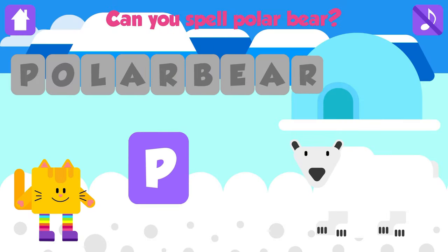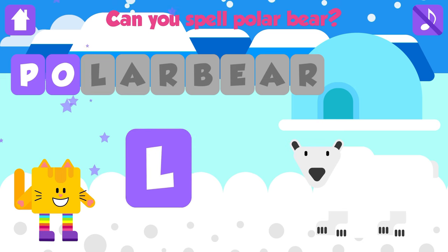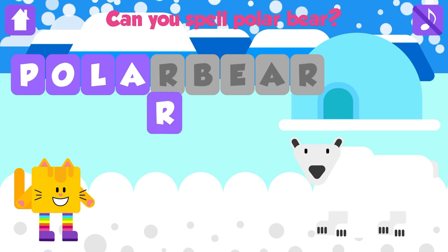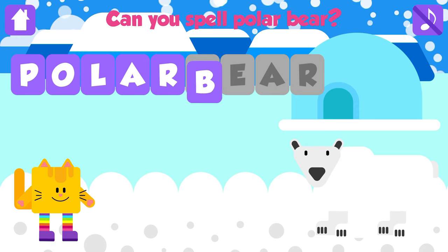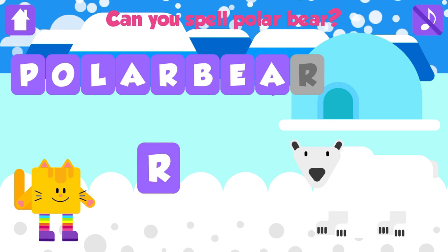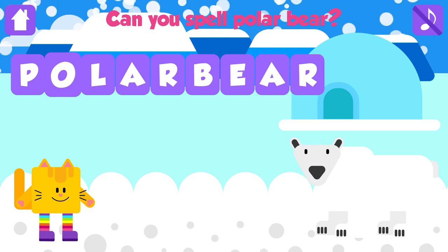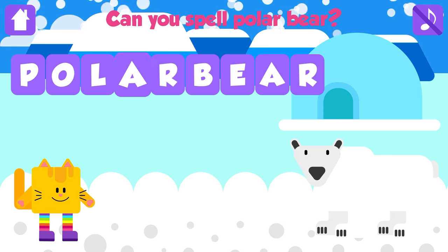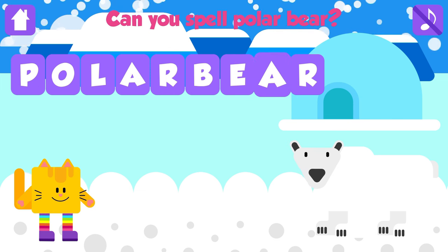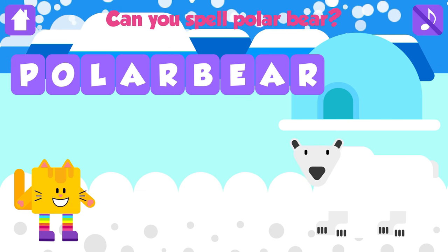Can you spell polar bear? P. That is great. O. Great. L. Great. A. Nice job. R. Fantastic. B. Fantastic. E. Great job. A. Fantastic. R. Polar bear. P, O, L, A, R, B, E, A, R. Polar bear. Awesome. Yay!